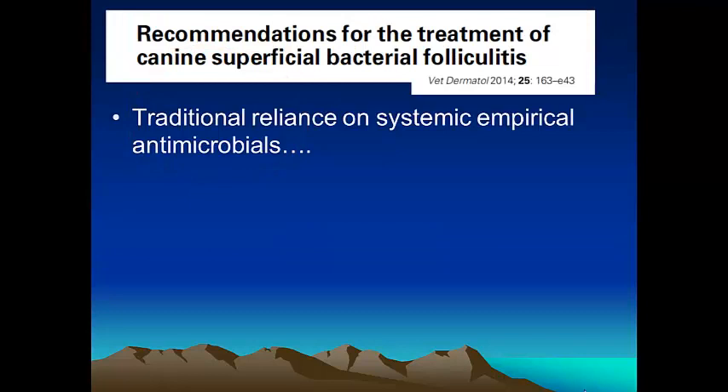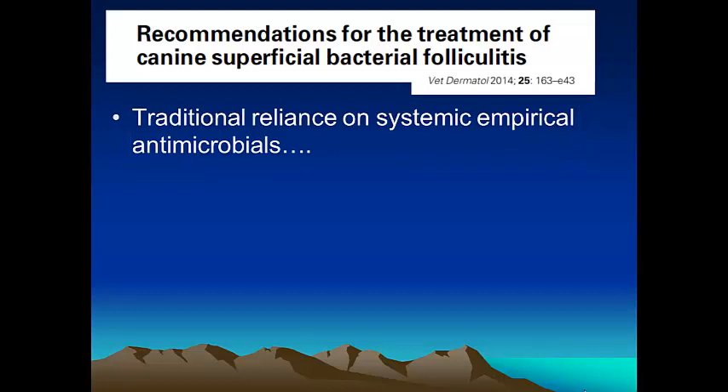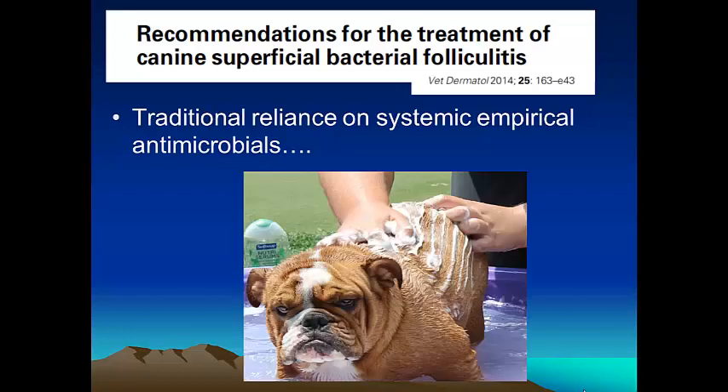Once we have made a diagnosis, the recommendations for treatment of superficial pyoderma are basically different from the traditional reliance on systemic empirical treatment, particularly in the face of more methicillin-resistant Staphylococcus pseudointermedius. There is going to be a strong emphasis on topical therapy. This has been largely underused, as the previous epidemiological study showed, and it really has a lot of advantages.